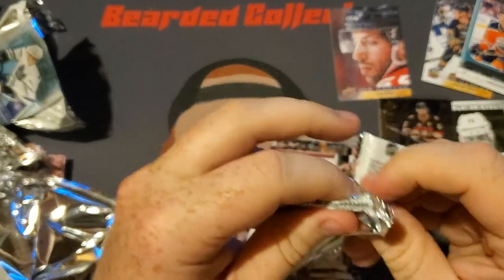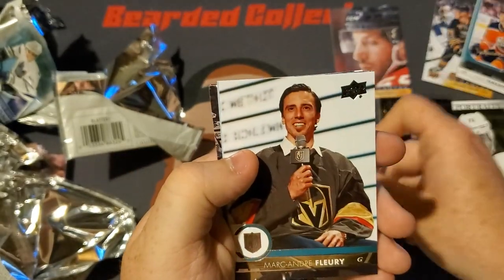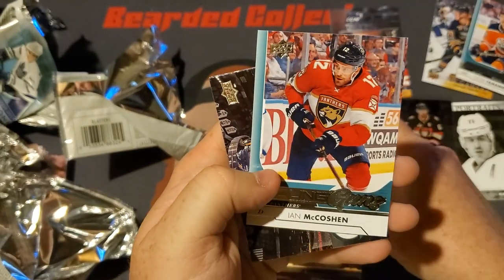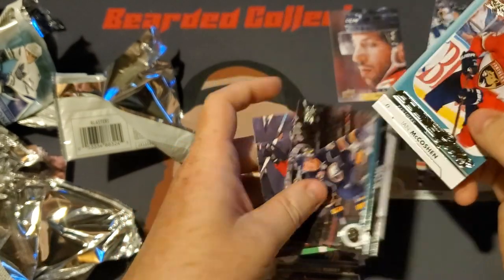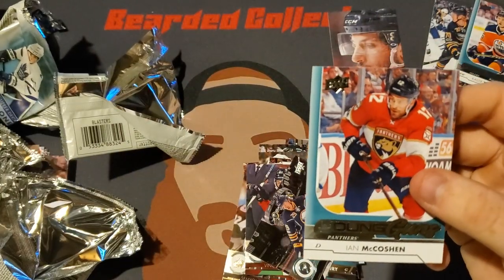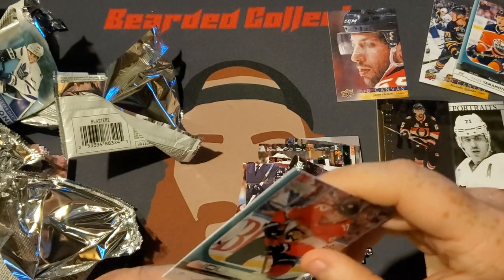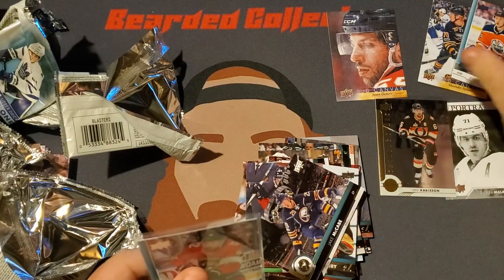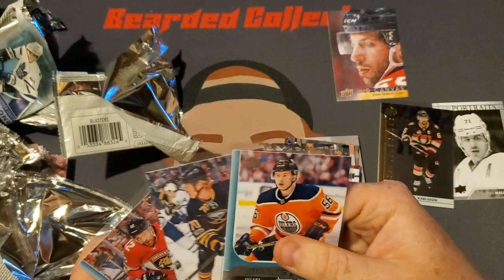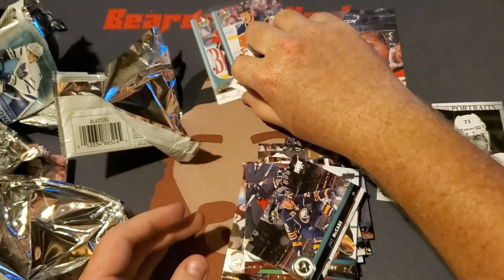We are down to our last pack — our last chance for McAvoy. We got a Travis Konecny, Marc-Andre Fleury, Young Guns Ian Makhoshin, Jack McCabe, and Vincent Trocheck. Once I saw the Makhoshin I knew — you're not going to get another Young Guns in the same pack, so no McAvoy today. But that'll do it for today's opening.